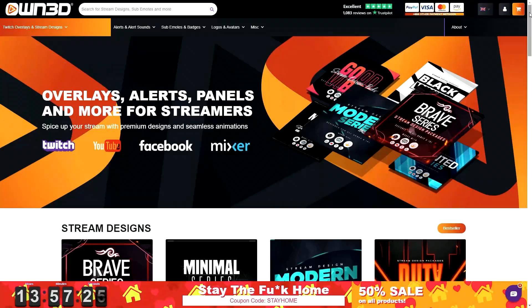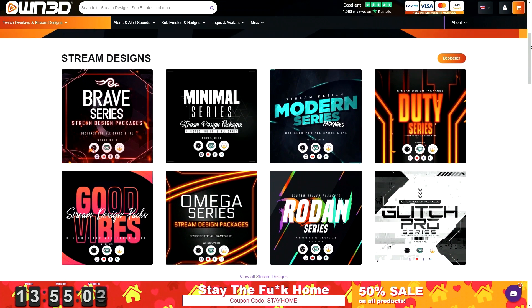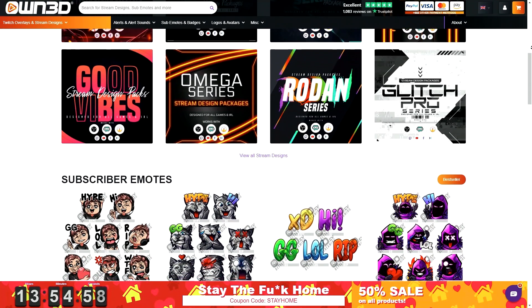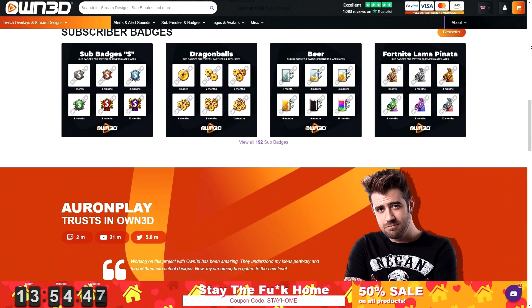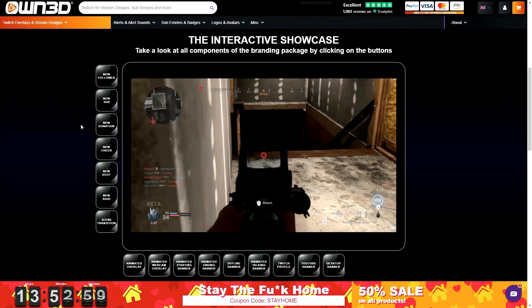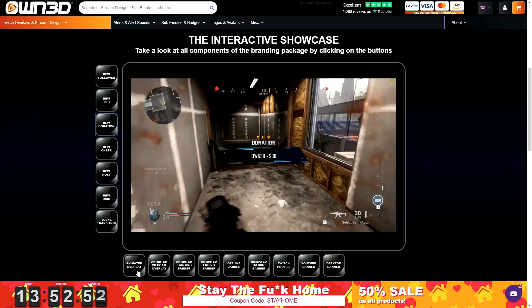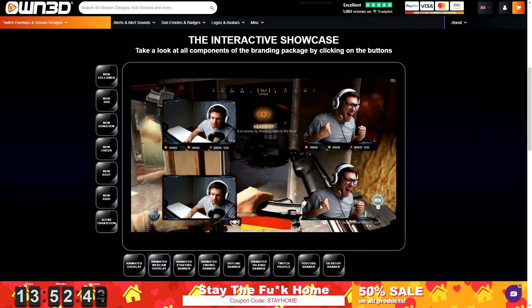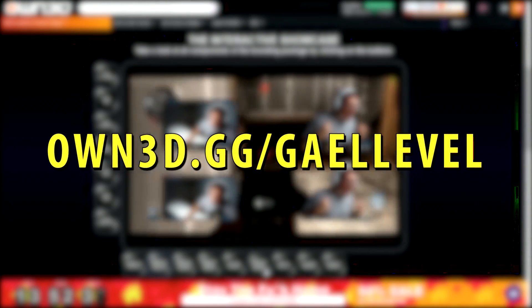This portion of the video is sponsored by Owned. Owned is your one-stop shop for customizing your live stream. They have a wide variety of customizable products: your logo, your banner, your offline image, your animated overlays, your sub emotes, your loyalty points, subscriber badges — everything from start to finish. Their complete packages include an interactive showcase so you can preview what things like donation alerts look like. They also have animated overlays, webcam overlays, even options for green screen users, gaming mascots, and an avatar maker. Go to own.gg/getlevel — that's o-w-n-3-d dot g-g slash get level.